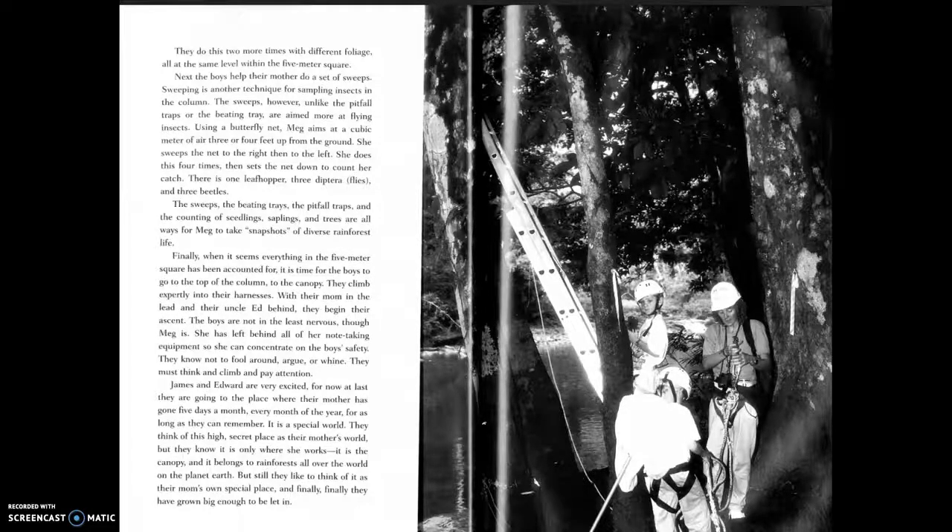The sweeps, the beating trays, the pitfall traps, and the counting of seedlings, saplings, and trees are all ways for Meg to take snapshots of diverse rainforest life. Finally, when it seems everything in the five-meter square has been accounted for, it is time for the boys to go to the top of the column — to the canopy.